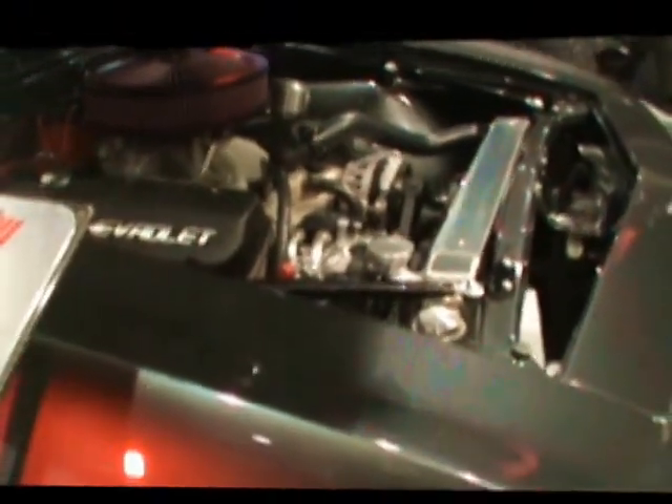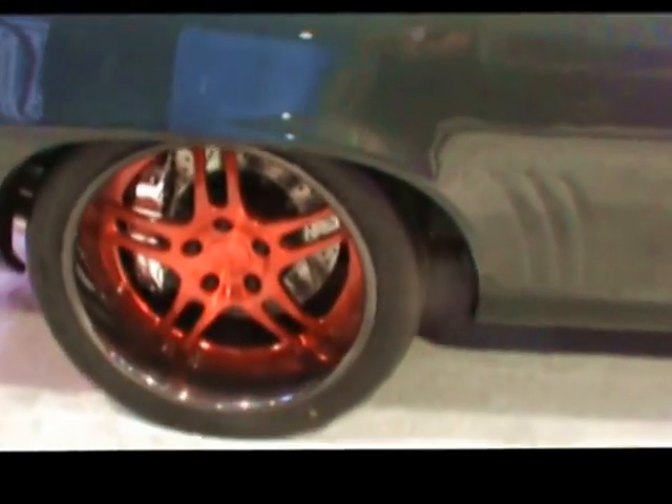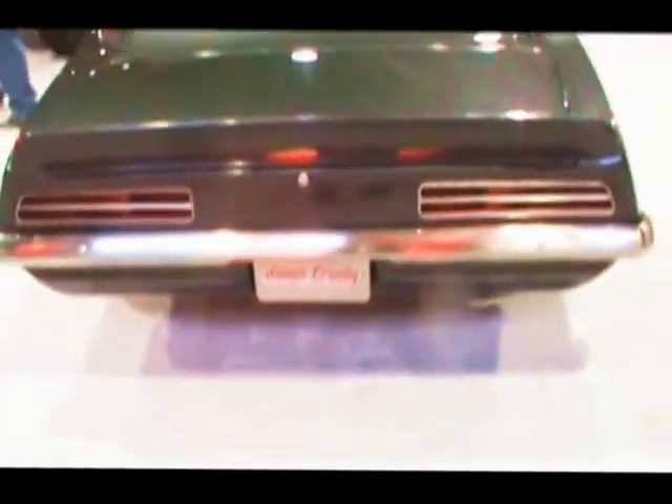Thanks for filling us in on that. We'll take a look underneath this baby. Checking out that bumper too — it's all polished, it's all finished off in stainless. There you have it guys — James Crosby's Good Guys Camaro.